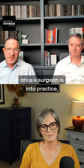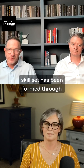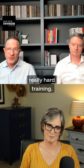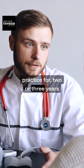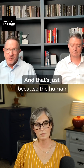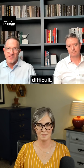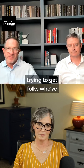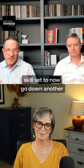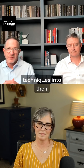Once a surgeon is in practice, their skill set has been formed through years — maybe even a decade — of really hard training. It's not until you've been in practice for two or three years that you really start to hit your independent stride, just because the human body is incredibly complex and surgery is incredibly difficult. So you're looking at getting folks who've already spent 10 years acquiring a skill set to now go down another learning curve and bring these techniques into their armamentarium.